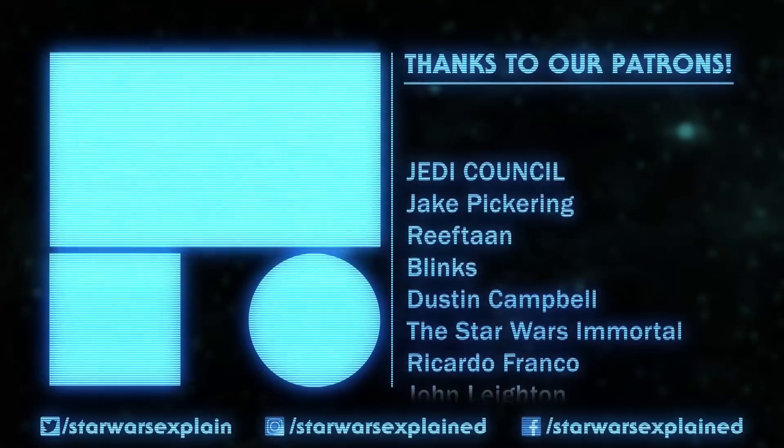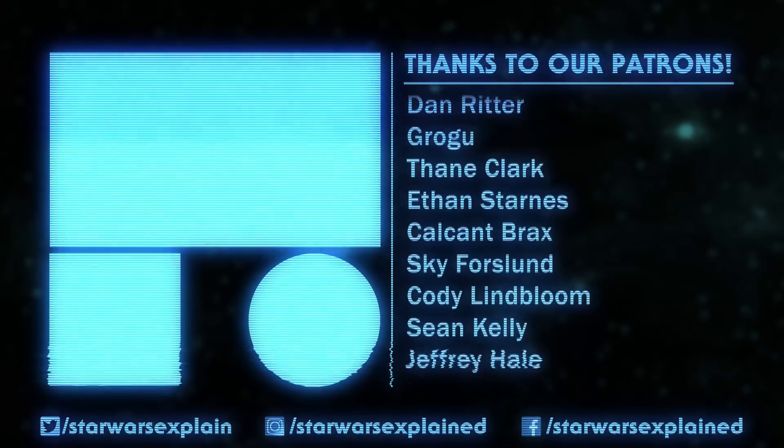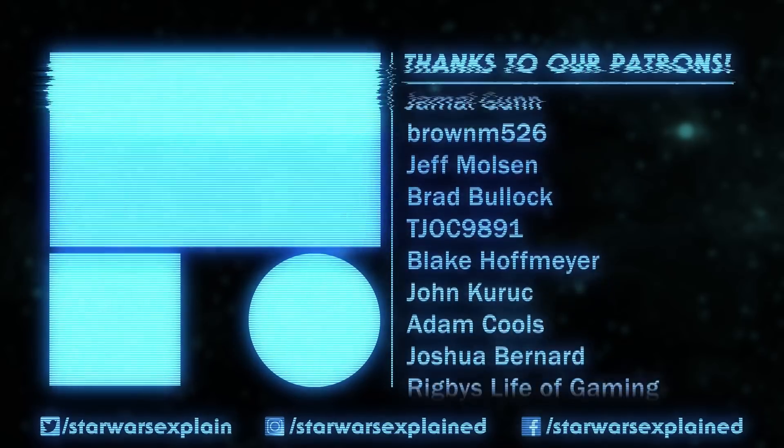Please like this video, subscribe to the channel, follow us on Twitter, Instagram, and TikTok, and consider checking out our Patreon page, where we'll be holding a book club discussion of Midnight Horizon in a couple weeks. As always, thanks for watching, and may the Force be with you.